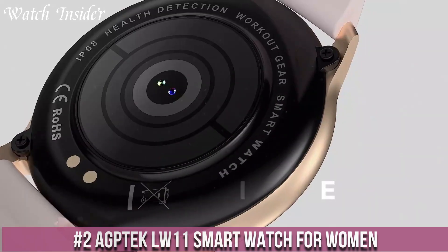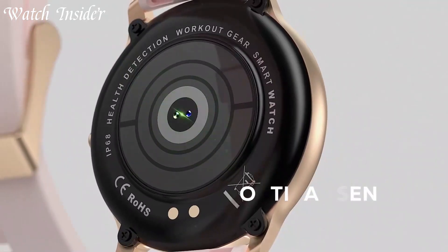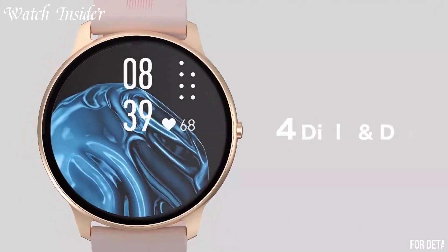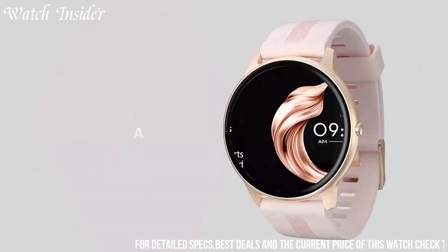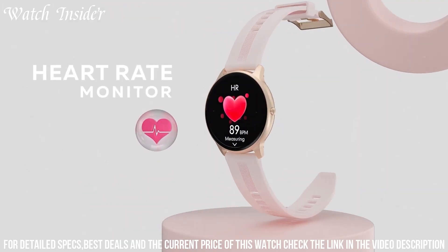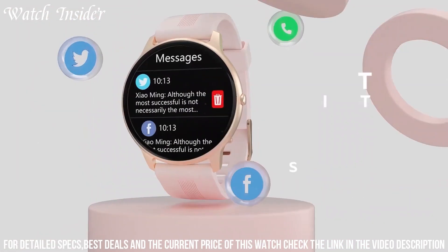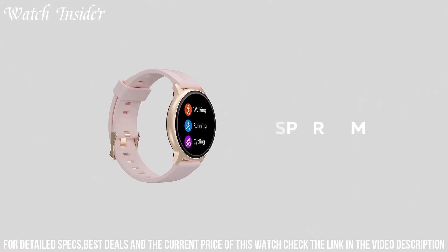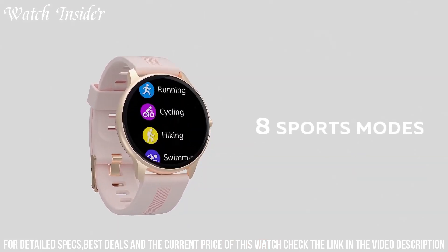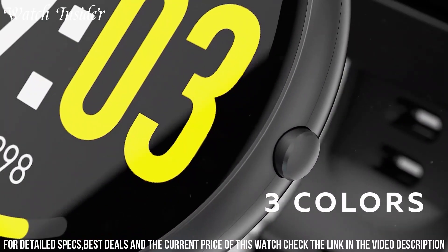Number 2: APTEK LW11 Smartwatch for Women — a stylish and feature-packed companion designed to enhance your everyday life. With its elegant and feminine design, this smartwatch seamlessly blends fashion and technology. Stay connected and organized with notifications for calls, messages, and social media updates directly on your wrist. The LW11 offers comprehensive health tracking features, including heart rate monitoring, sleep analysis, and sedentary reminders, helping you maintain a healthy lifestyle.